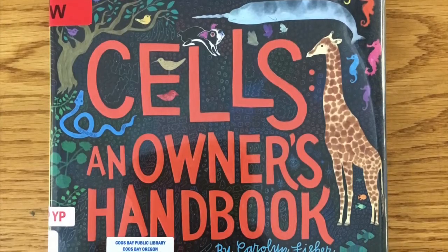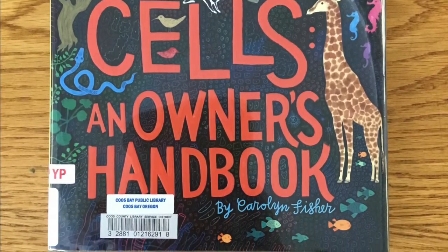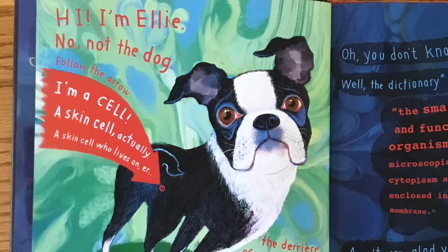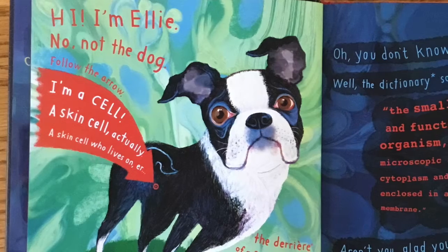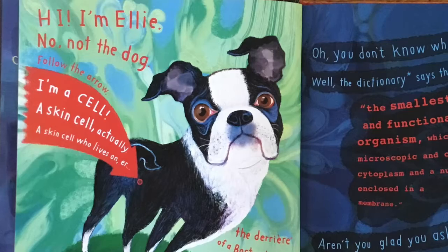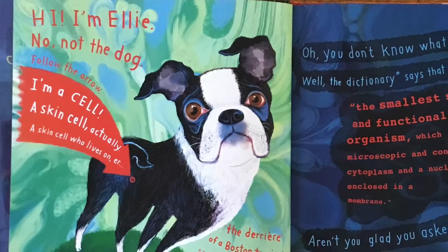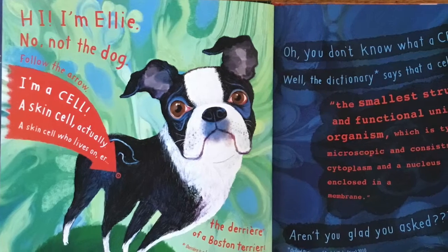Cells: An Owner's Handbook by Carolyn Fisher. Hi, I'm Ellie. Not the dog — follow the arrow. I'm a cell. A skin cell, actually. A skin cell who lives on the derriere of a Boston Terrier.